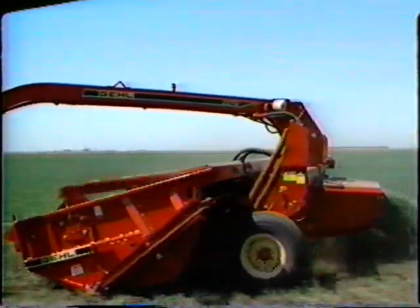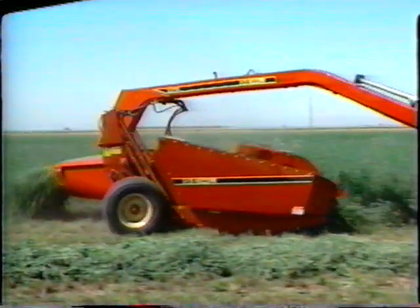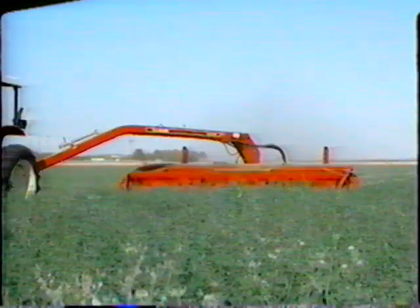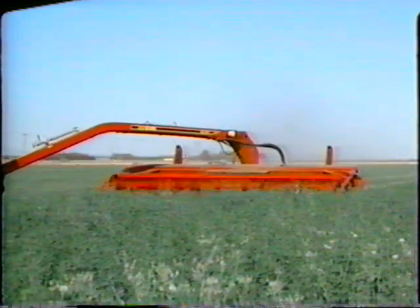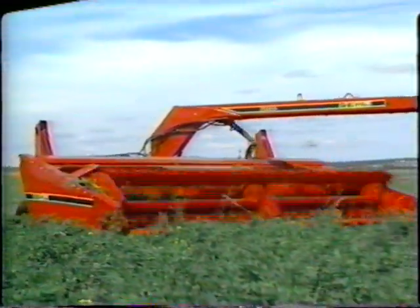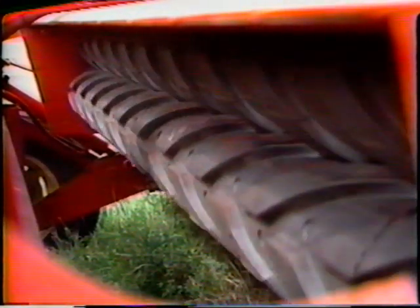If your operation requires even higher capacity cutting and conditioning, take a close look at Gale's swing frame mower conditioners. Delivering self-propelled capacity and maneuverability at a pull-type price, swing frame models are available in 12 and 14-foot cutting widths. Both models feature Gale's intermeshing, intermittent ribbed rubber conditioning rolls.